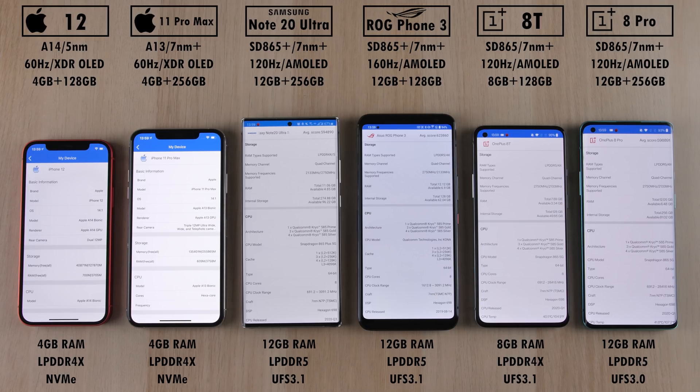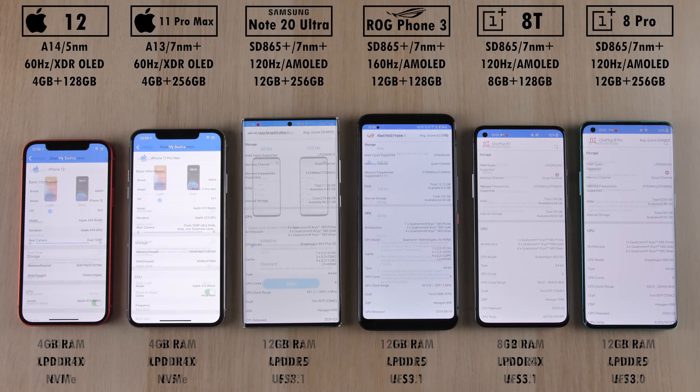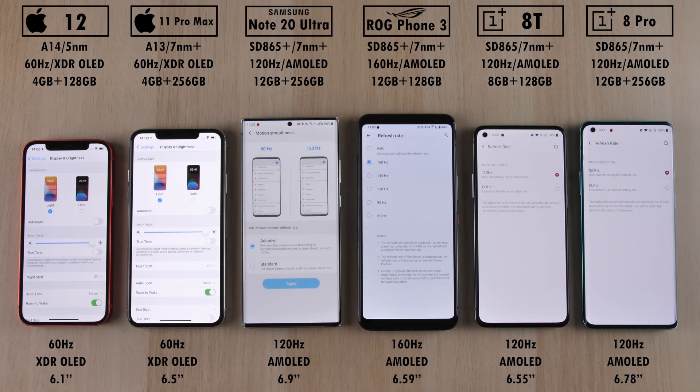The Snapdragon 865 Plus is on the Samsung and the ROG Phone, and the Snapdragon 865 — the vanilla, standard version — on the OnePlus 8T and 8 Pro. We have 60Hz XDR OLED panels on the two iPhones all the way on the left.